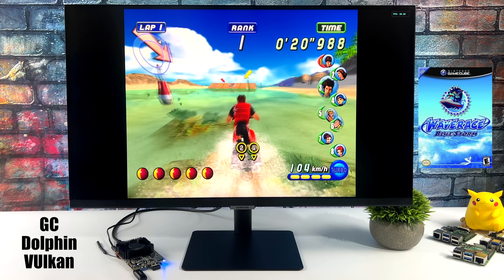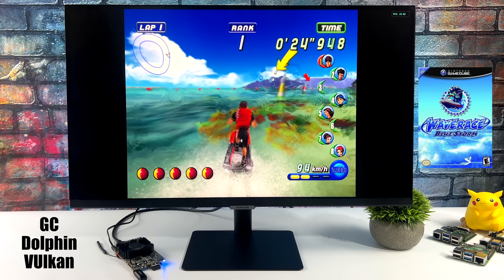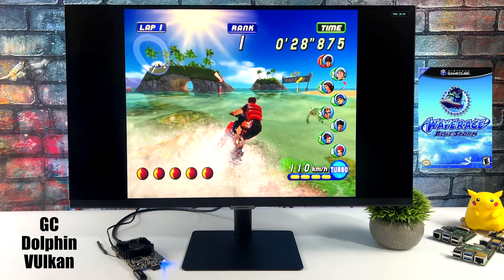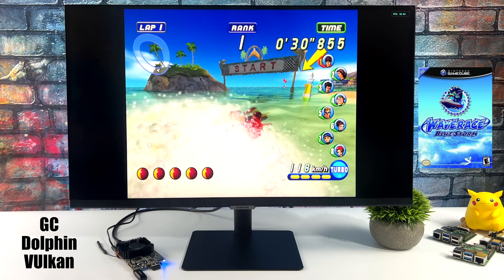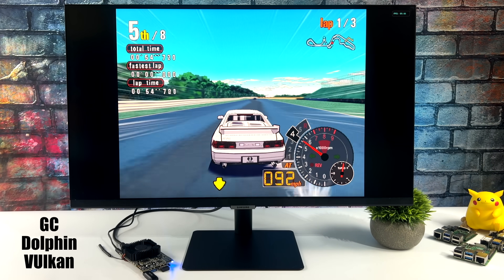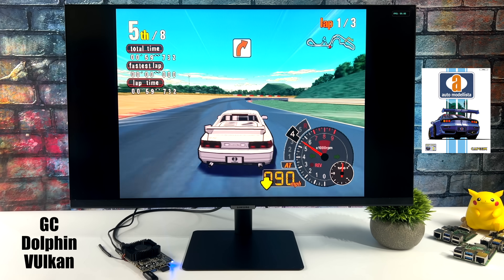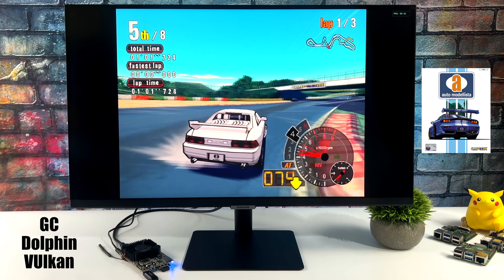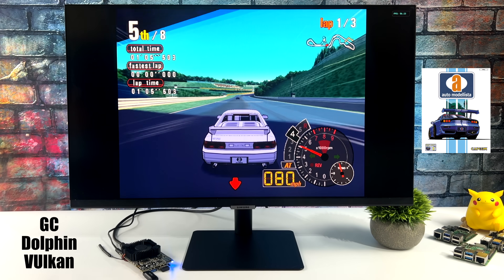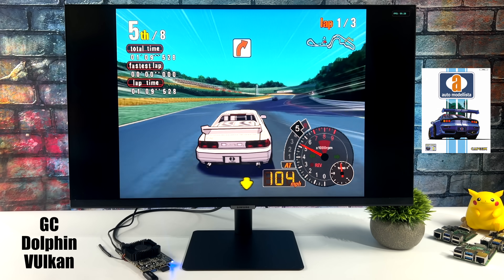Let's take it up to GameCube using the Dolphin emulator at native resolution with the Vulkan backend. We've got Wave Race: Blue Storm running at full speed — it's a bit hard to see the FPS counter in the top right but it is definitely full speed. I'm using the official development build from Dolphin's website. It even handles one of the harder games to emulate, Auto Modalista — we're at 60fps though around the track it dips into the mid-50s occasionally, but for a single board computer this is amazing performance.